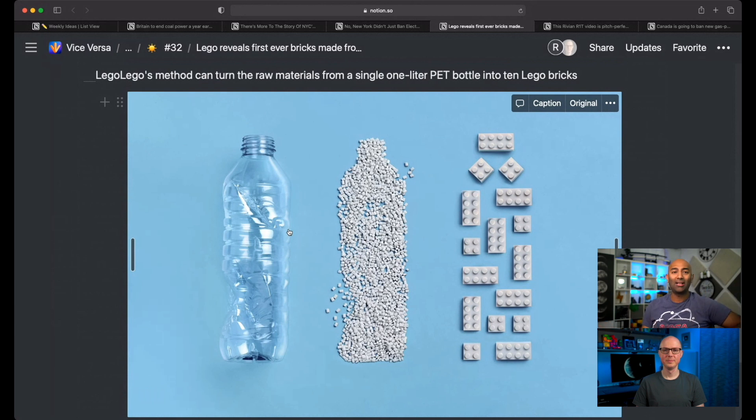For a long time, China was buying our plastic and doing who knows what with it, but they're not doing that anymore. So plastic recycling is kind of a dark and depressing reality that a lot of people don't realize.